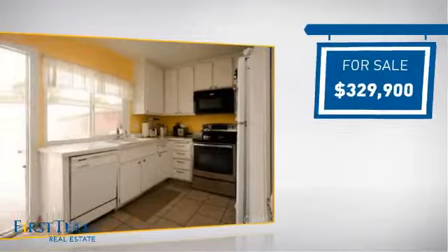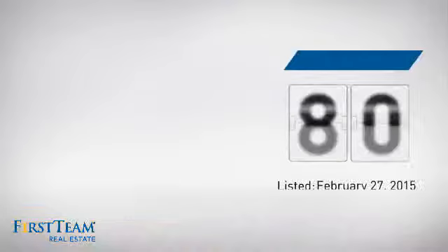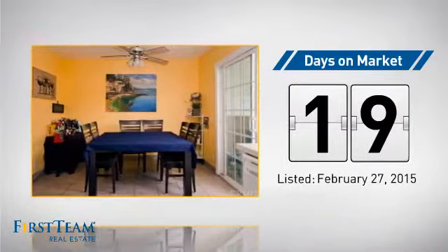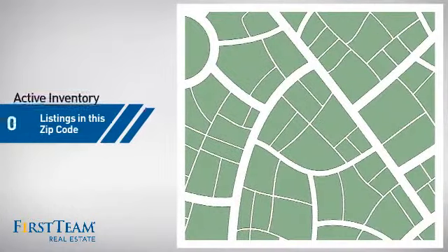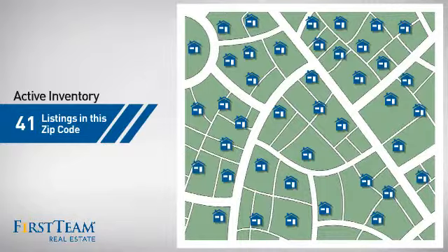Currently listed at just over $325,000, it's been on the market since February. Wondering how it stacks up against the competition? There are now just over 40 homes on the market within this zip code.